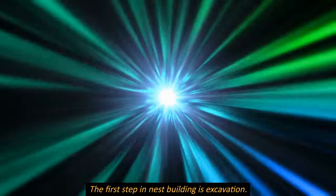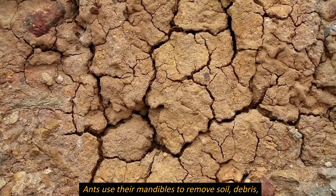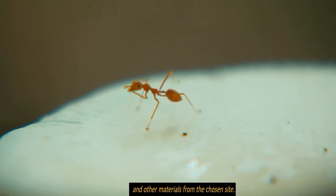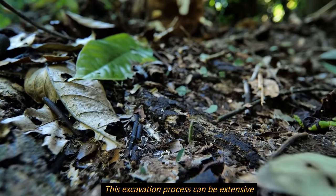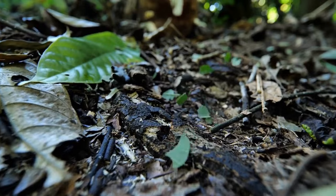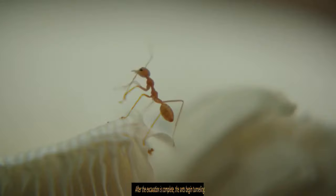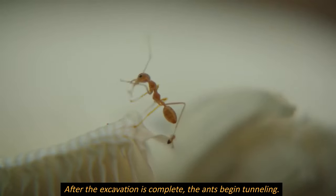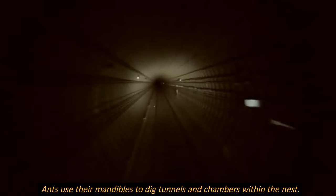The first step in nest building is excavation. Ants use their mandibles to remove soil, debris, and other materials from the chosen site. This excavation process can be extensive and may involve the removal of large amounts of soil and debris.